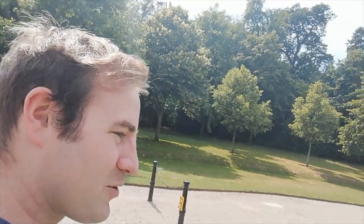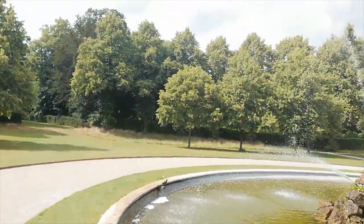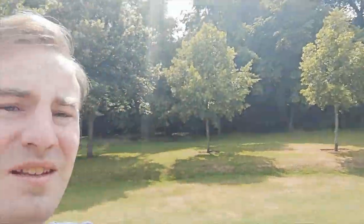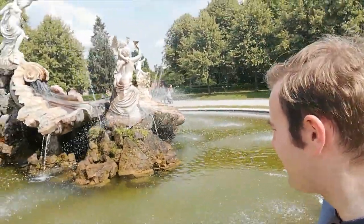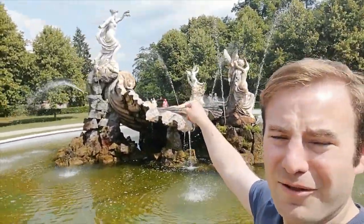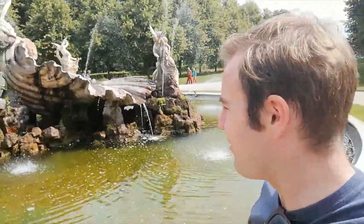I could never quite work that one out. So we'll walk around the Fountain of Love just so you can have a good look. There really is water coming off in all directions. Coming around here you can see the jug better — how the water is always coming out, and I could never quite understand that as a child.